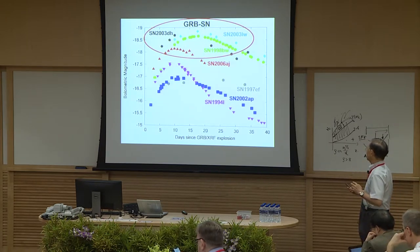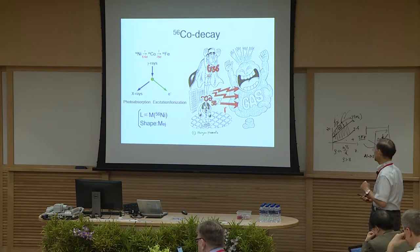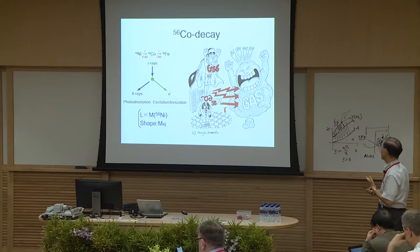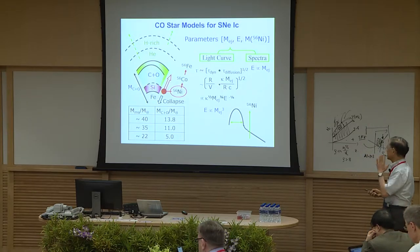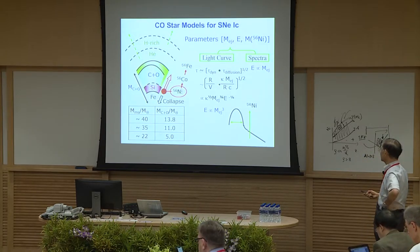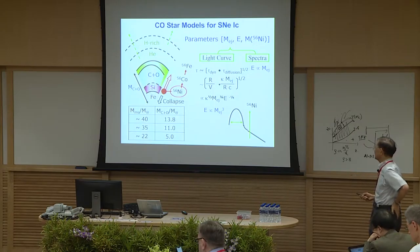This GRB supernova has very high luminosity compared with other typical core-collapse supernovae. This luminosity gives information about how much radioactive nickel-56 was produced, which decays into cobalt and then into iron, heating and exciting the expanding gas. From the brightness we can estimate the nickel amount, which depends on the explosion energy. The large amount of nickel production already suggests a very high explosion energy.